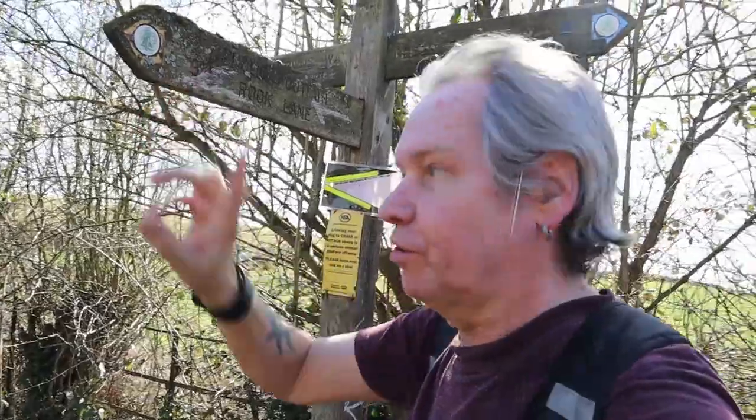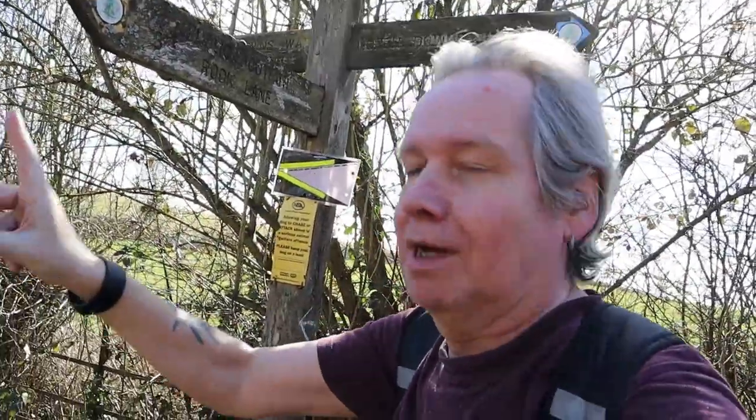This is part of the Downlands circular walk, which I've done before. This is also the North Downs Way slash Pilgrim's Way. Down there goes down Rook Lane — there's a paddock with horses in. If you go all the way down it brings you out to Doctor's Lane, which brings you into Chalden and Happy Valley.